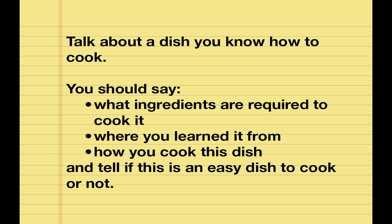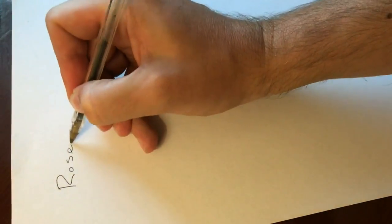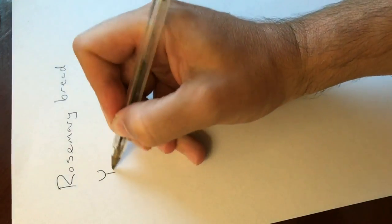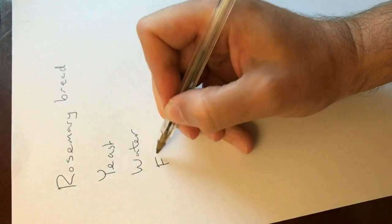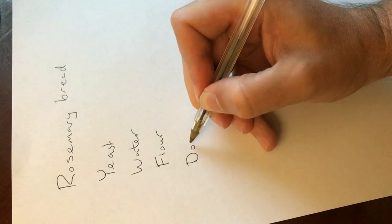Now let's look at an IELTS speaking part 2 cue card. It says talk about a dish you know how to cook. You should say what ingredients are required, how to cook it, and tell if this is an easy dish to cook or not. Remember that you have one minute to make some notes. I would recommend making notes on ingredients and the directions for cooking. Think about the verbs I taught you and any useful nouns.